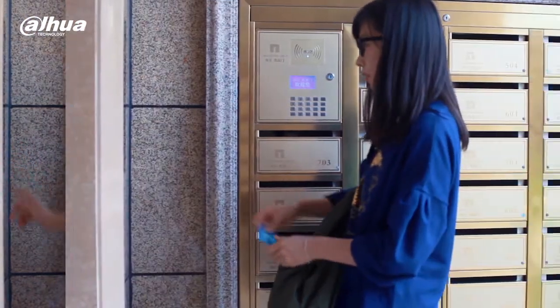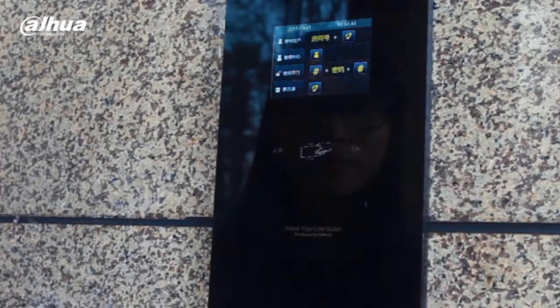A user can choose to open the door or gate using either a password or access control card.